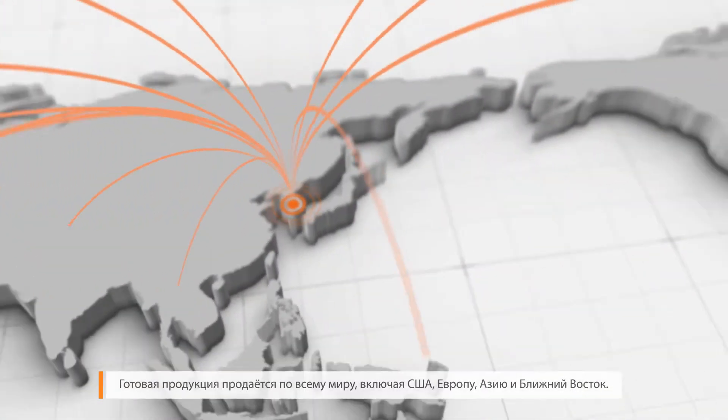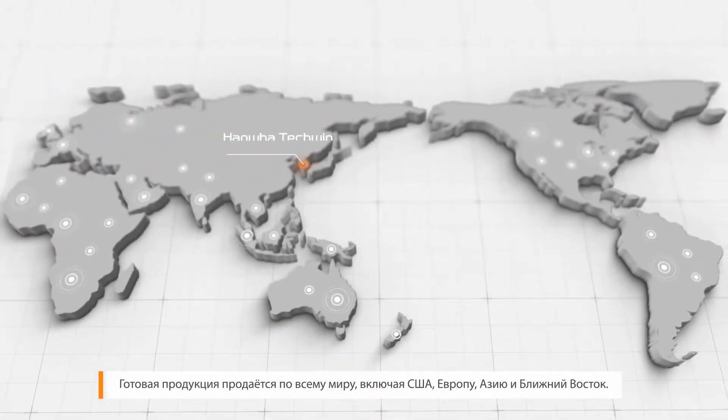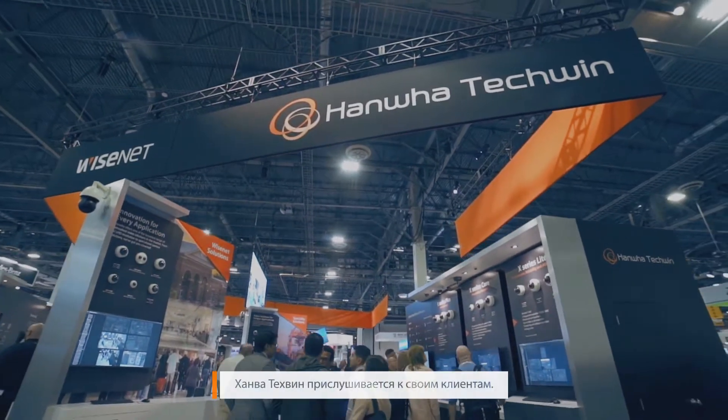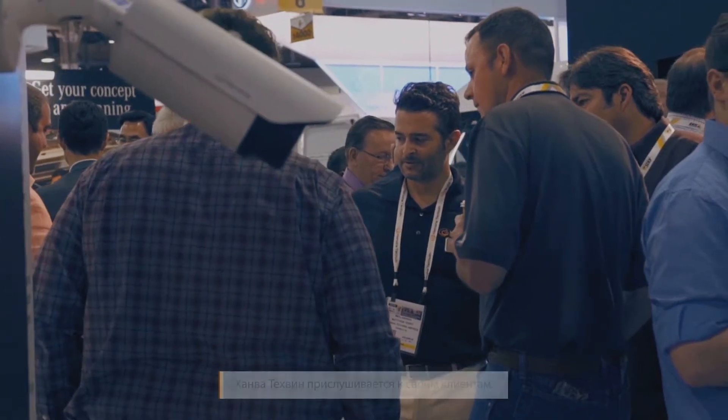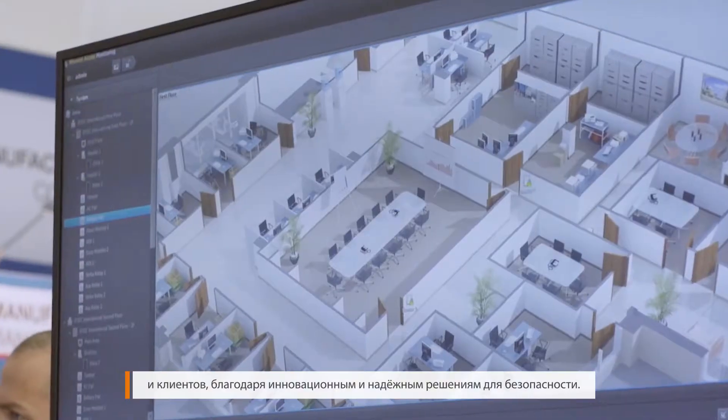The finished products are sold all across the globe, including the Americas, Europe, Asia, and the Middle East. Hanwha Techwin embraces the voice of our customers. We are committed to creating value for our partners and customers through innovative and reliable surveillance solutions.